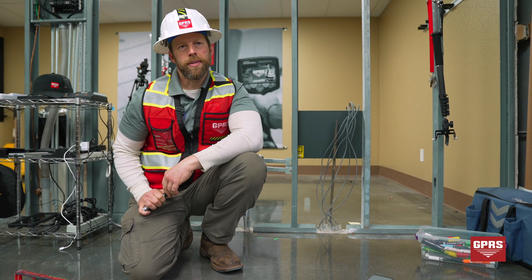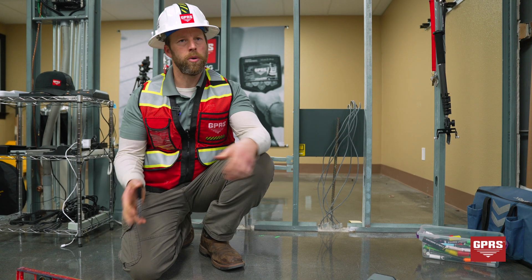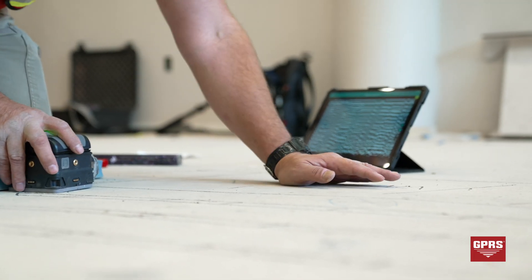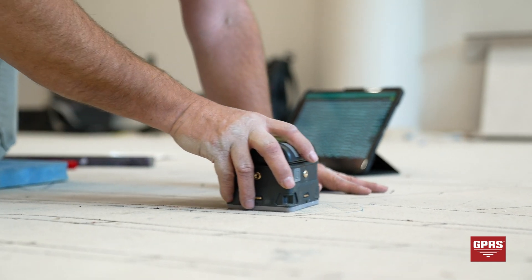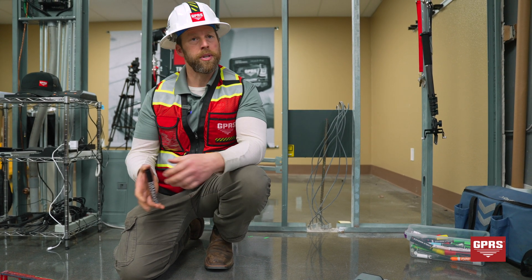GPRS has a number of services to keep a client safe. One of the most important is concrete scanning, which we're actually going to show today. It is the process by which we will take our tools, go over a given area, and then be able to detect and mark out things that are underneath the surface and present that to the client.